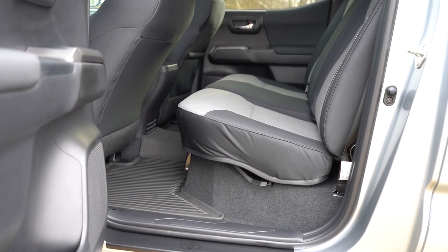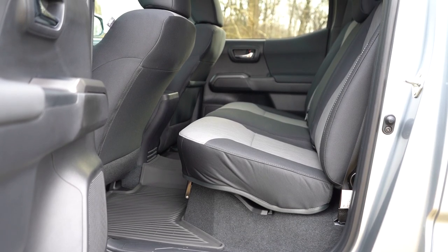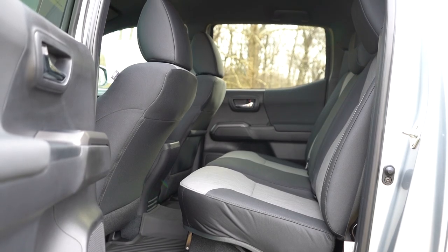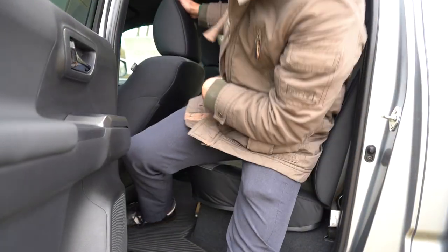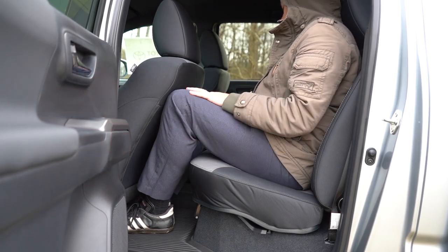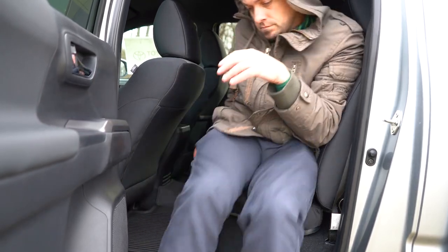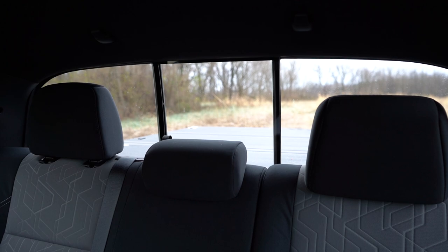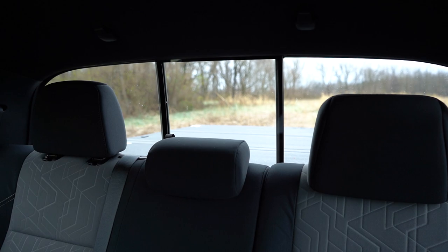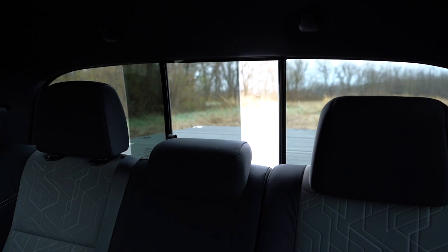The Access Cab rear legroom comes in at 24.6 inches — more or less unusable for humans, good for tools and cargo. The Double Cab comes in at 32.6 inches — even at six feet tall, there's a reasonable amount of space back there. There is flip-up bench seating and some under-seat storage. A rear power window comes with the SR5 and up; the SR gets a manual rear window. The power rear window button is located just in front of the shifter.